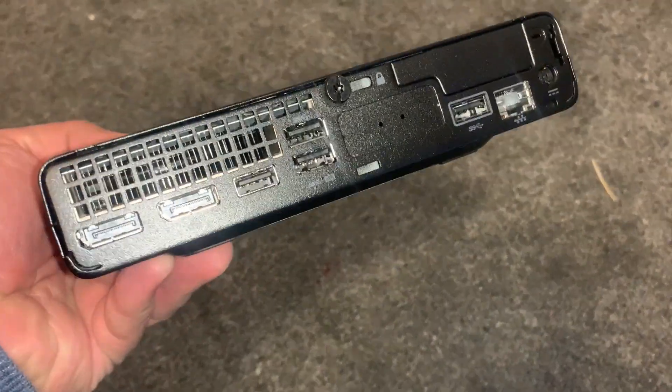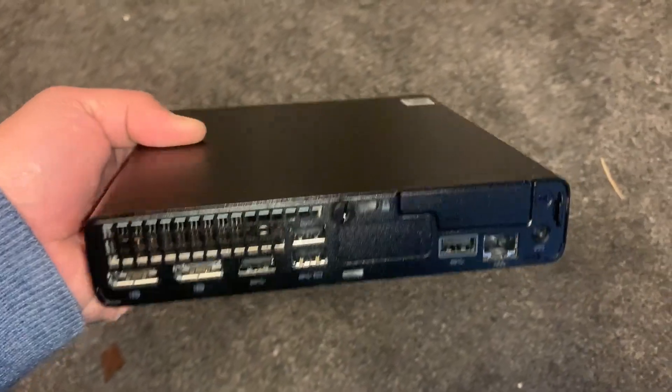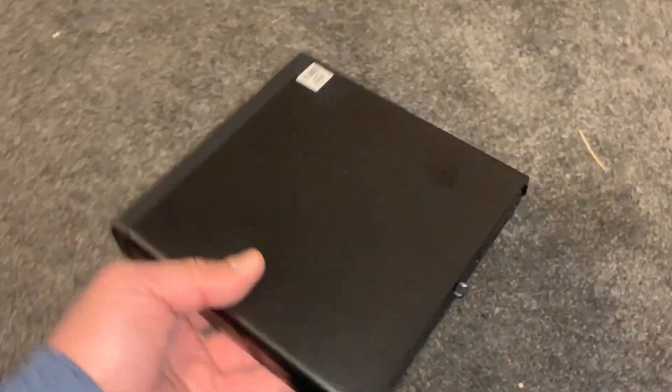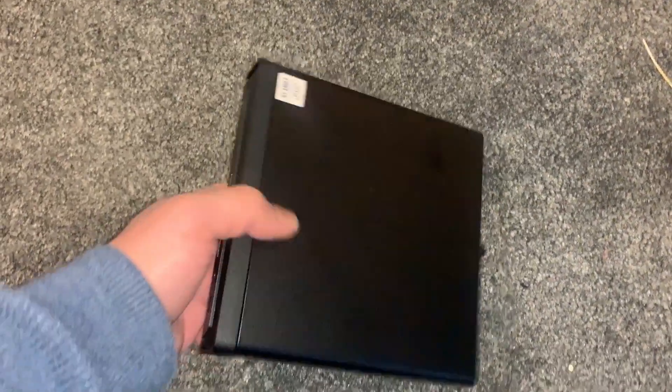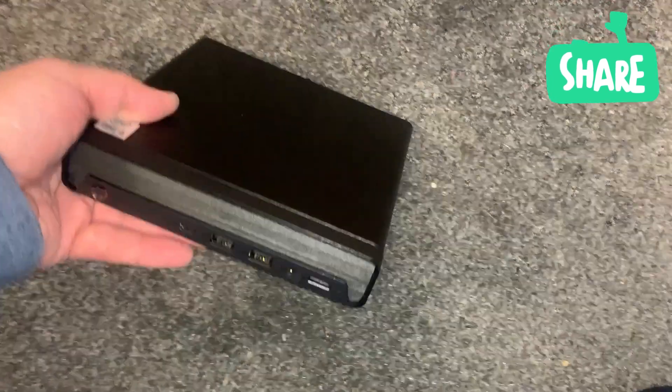I do recommend buying this mini desktop PC. It's very fast — a 10th generation 6-core processor. It consumes less electricity and has the same power draw as a laptop charger. This is amazing. If you're considering buying a small form factor mini PC, go ahead and buy this.